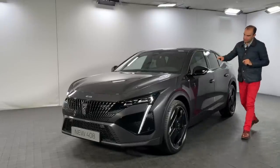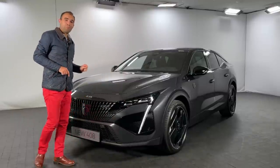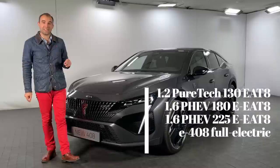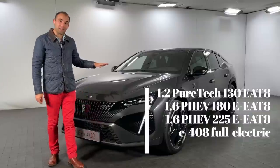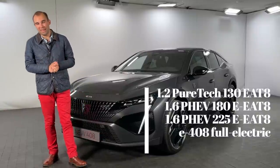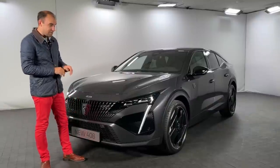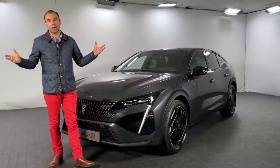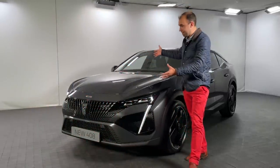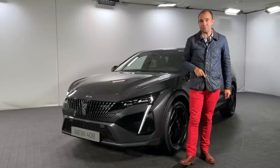The engine line-up mirrors the 308's, apart from the fact there's no diesel. You get a 1.2 turbocharged petrol with 130 horsepower, and two plug-in hybrids using a 1.6 turbocharged petrol engine with an 81-kilowatt electric motor - one with 180 horsepower, the other with 225 horsepower. Electric range should be around 40 miles from a full charge. All engines come with an eight-speed automatic gearbox, and there's a fully electric E408 coming in the not-too-distant future. What do you think to it? Do you like the design? Feel free to drop your questions in the comments box below.